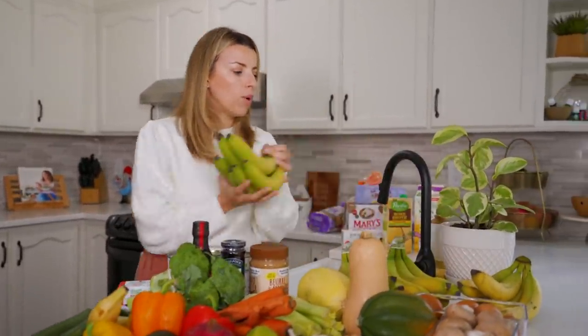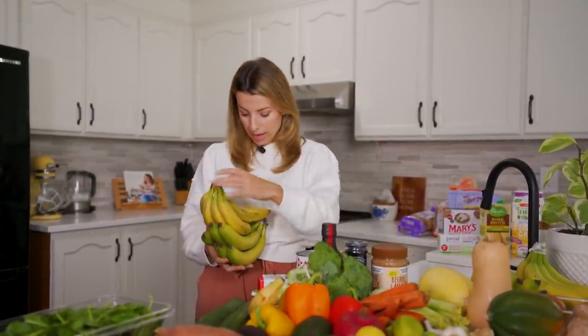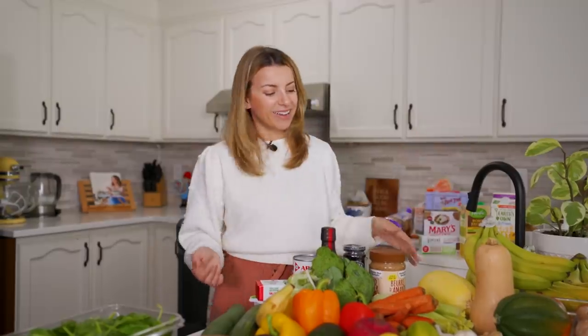Now, why do we have so many bananas? Four bundles! Matt asked if we really needed this many and I said yes. They take a bit to ripen, and once they're ripe that's when I want to use them. I have a lot of recipes I'm working on that need ripe bananas, plus Saige eats a lot of bananas, I put them in smoothies, and they're great in pancakes. They never go in the garbage - when ripe I use them or freeze them for smoothies, nice cream, or banana bread.